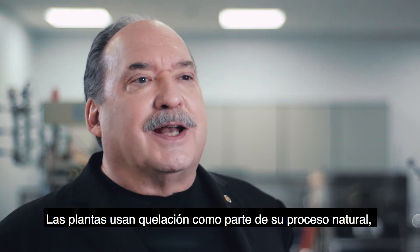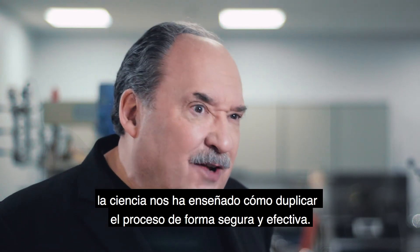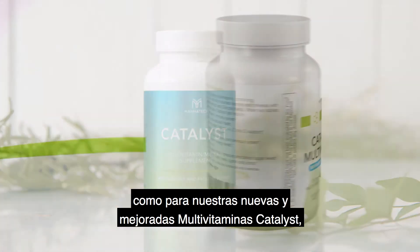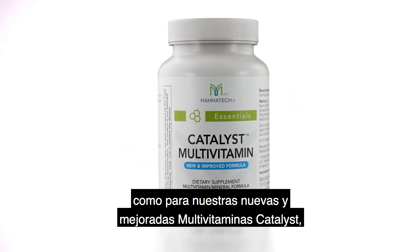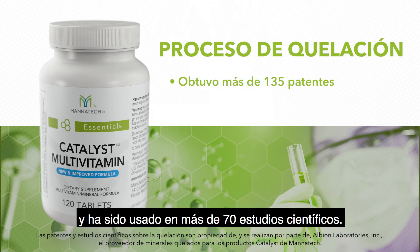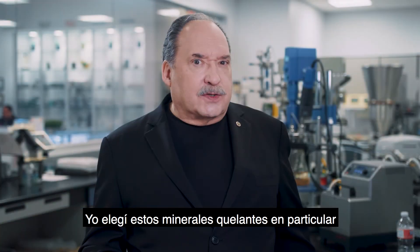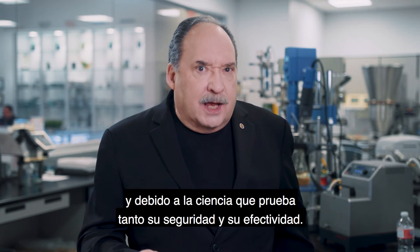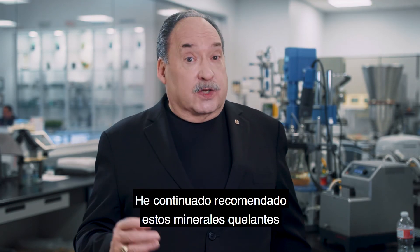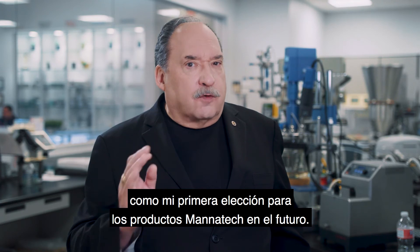Plants use chelation as part of their natural process, and science has taught us how to duplicate that process safely and effectively. The chelates that I chose for both our original catalyst as well as our new and improved catalyst multivitamin are made through an exclusive process that has earned more than 135 patents and been used in more than 70 scientific studies. I chose these particular mineral chelates because of the way in which they are made and the science that proves their safety and effectiveness. I've continued to recommend these mineral chelates as my first choice for Manatech products going forward into the future.